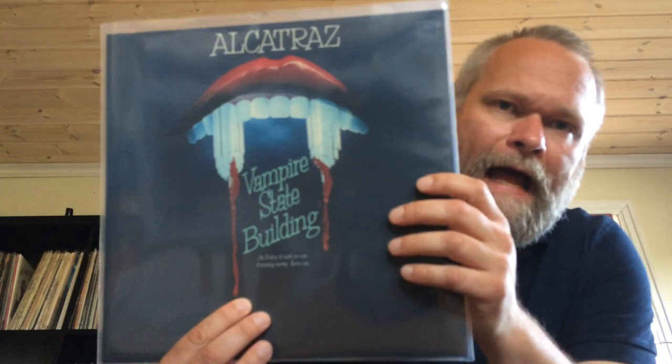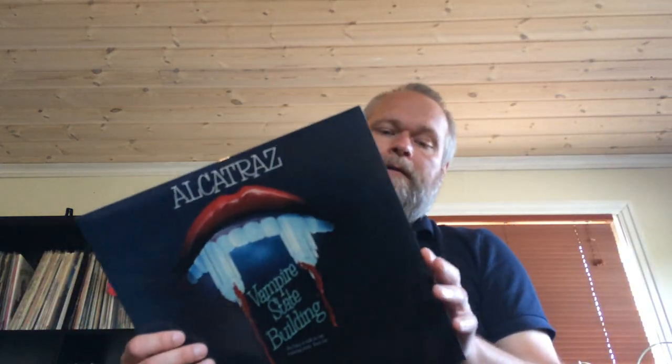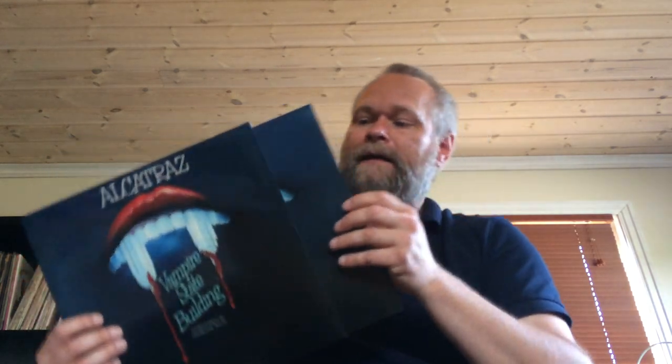Another kind of hard progressive jazz rock outing from Germany: Alcatraz and their only album, 'Vampire State Building.' Also an excellent German band, and another Long Hair reissue. If you are in the part of the world where those Long Hair reissues are readily available, go get them — they're certainly worth the money.